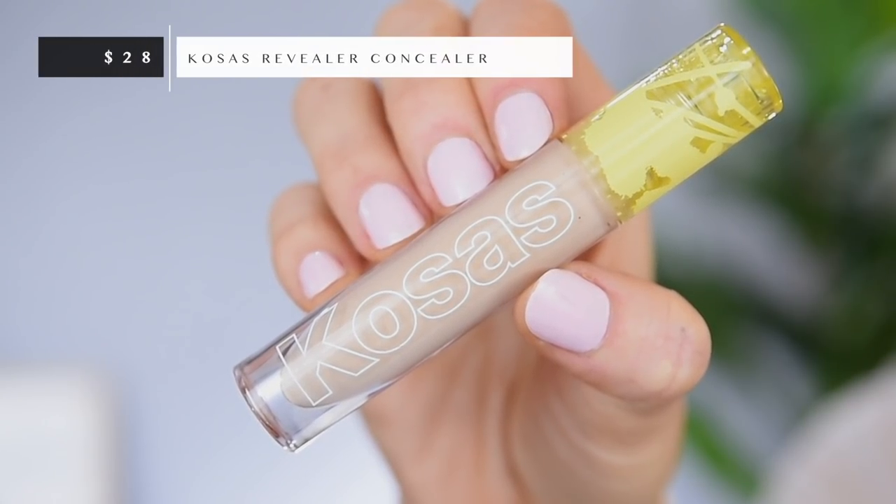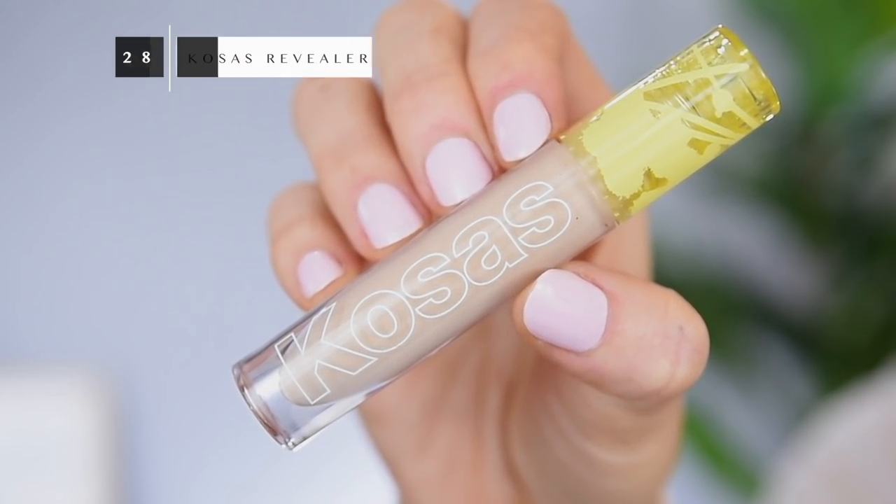I did get a new concealer — it's the Kosas concealer, which you guys know I love. I got a new shade, 3.2. Originally I tried out shade 4.0, so I want to give these a side-by-side swatch so you can see how the shades compare. I always felt like the 4.0 would probably be too dark for me in the winter time, so I was very happy to pick up a lighter shade. This is one of my very favorite concealers — very hydrating, very thin and lightweight.